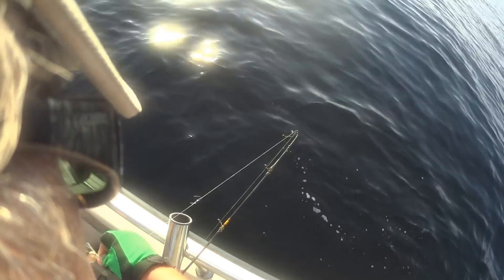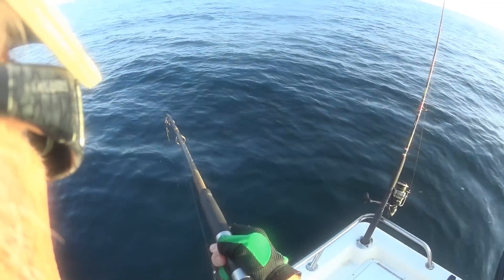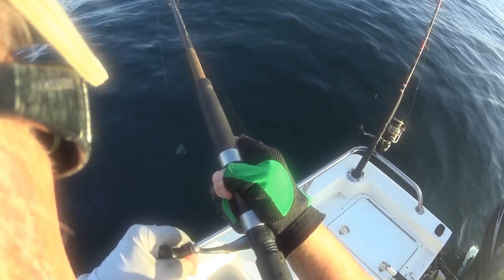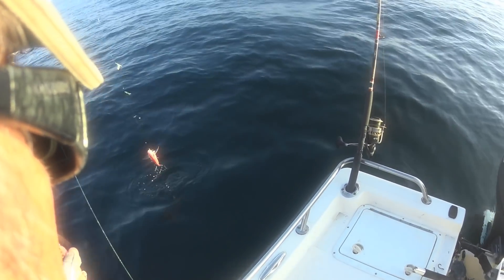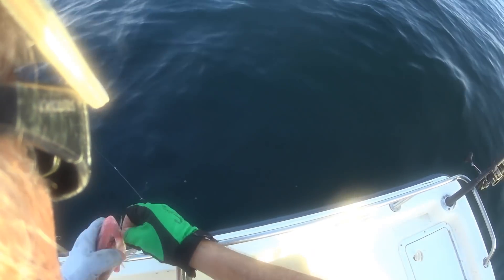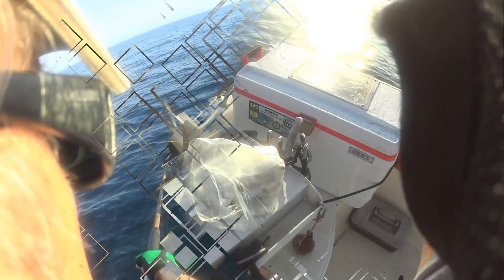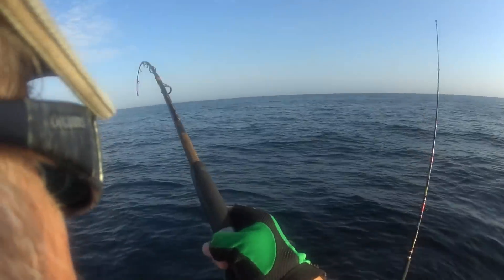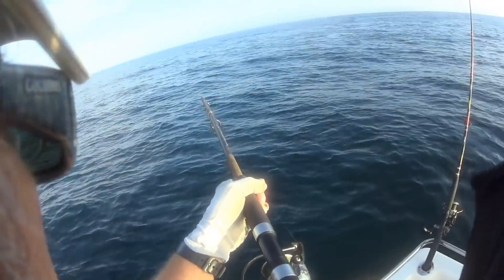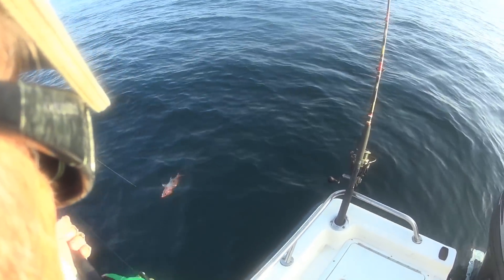We're going to try to catch trigger fish with the shrimp that we caught — hopefully convert our own shrimp into trigger fish. We haven't been fishing in so long we almost forgot how to do it. Here we go — first fish on the sabiki. That's not a grunt, that's an incredibly small red snapper. The water is warm out here.